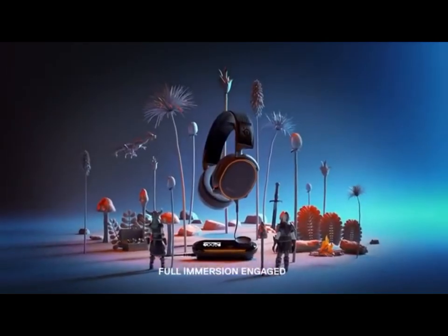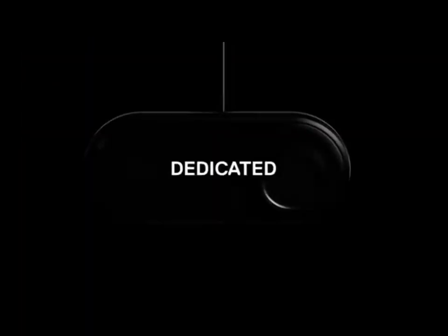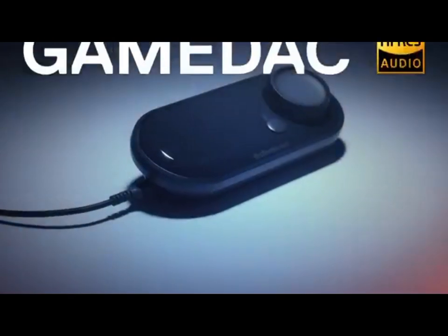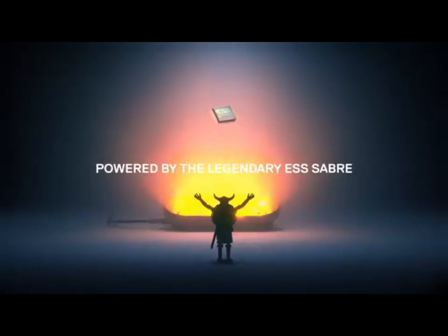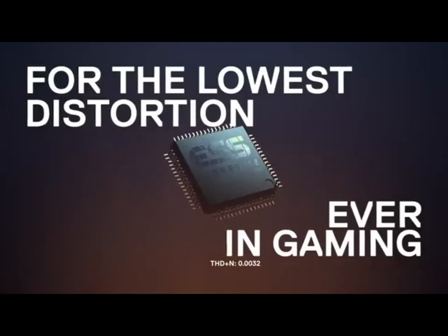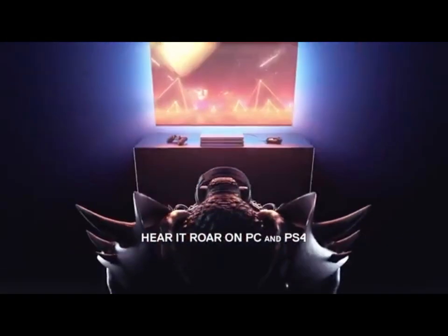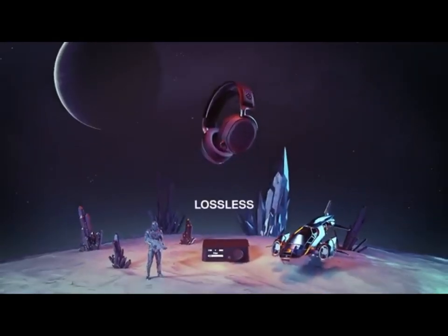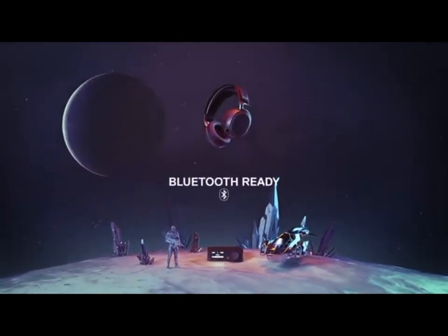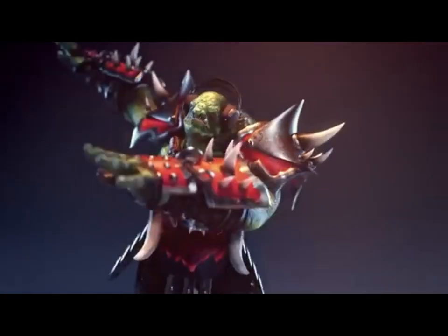The Arctis Pro Wireless boasts luxurious ergonomic ear cushions and a lightweight aluminum frame, ensuring hours of fatigue-free gaming. Its swappable dual battery system ensures you never run out of power during extended play. Additionally, the onboard controls make adjusting volume and settings effortless. With its exceptional audio fidelity, multi-device connectivity, and superior comfort, the SteelSeries Arctis Pro Wireless stands as a top-tier choice for gamers seeking an immersive and high-quality audio experience.